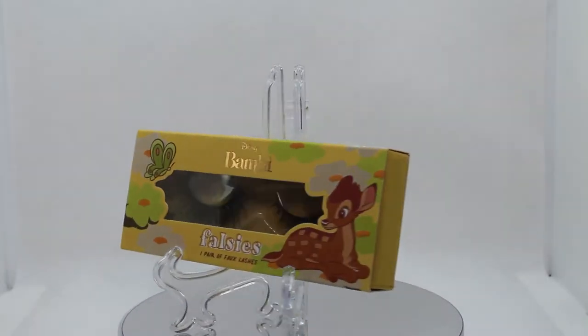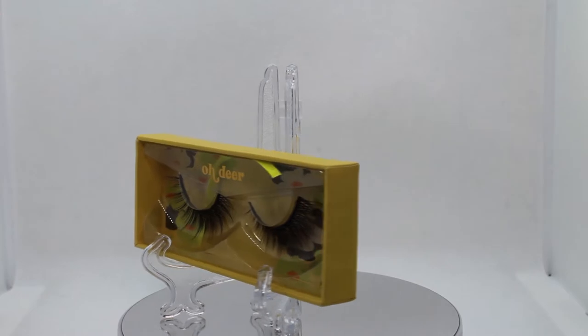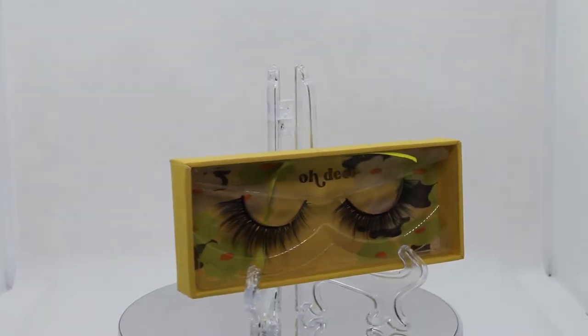First up, we have the — oh dear — faux lashes for $10. The packaging on this entire collection is just so friggin' adorable. The lashes slide out, and this is what they look like. Very wispy — we're walking through the woods and we're all just so beautiful and natural and wonderful. That's the vibe I get off of these lashes. I struggle with lashes and I'm attempting to get better, but I doubt I'll be wearing these today — but they do look really, really gorgeous.